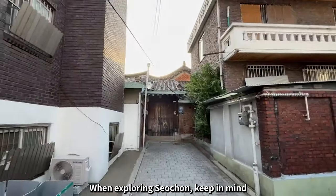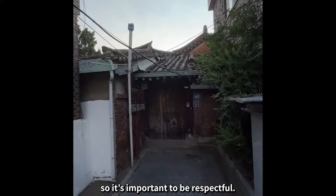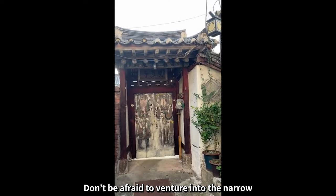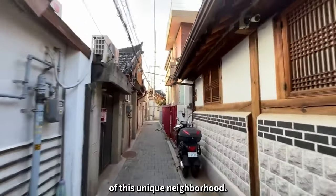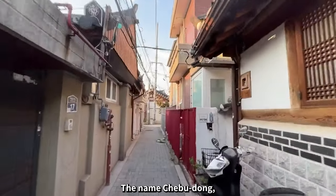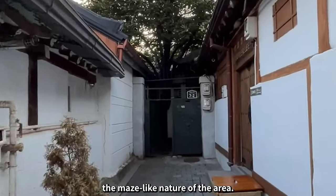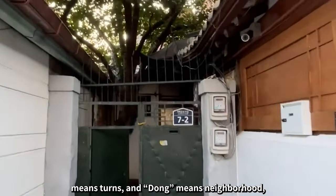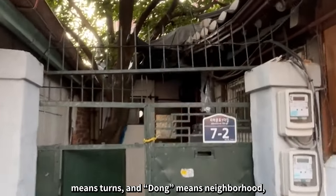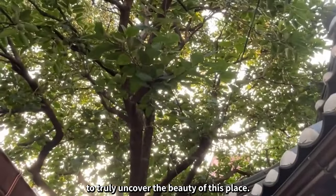When exploring Seochon, keep in mind that this is a residential area where people live, so it's important to be respectful. Don't be afraid to venture into the narrow alleys and discover the hidden charms of this unique neighborhood. The name Chebudong, originally called Gujeodong, reflects the maze-like nature of the area — gu means nine, jeol means turns, and dong means neighborhood, implying that you need to take multiple turns to truly uncover the beauty of this place.